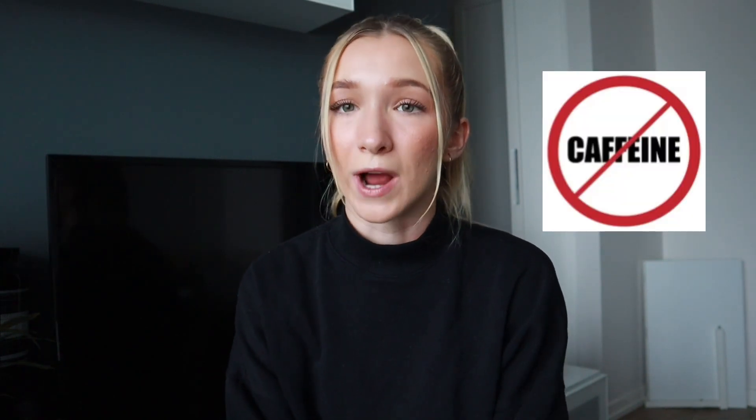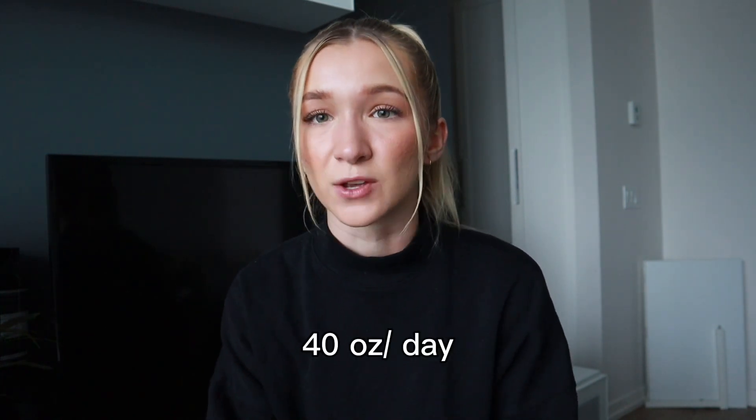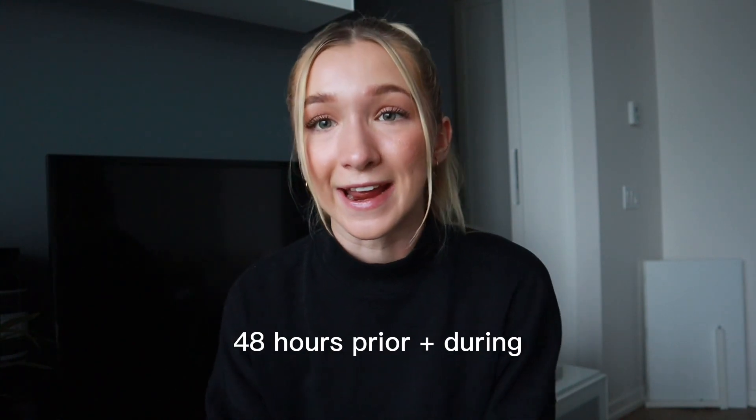There are some restrictions: you're not supposed to drink any caffeine or alcohol during the whole process of the Dutch test. You are able to drink fluids, but they recommend you restrict your fluids to 40 ounces a day. Honestly I'm feeling pretty dehydrated today because I've been really good with drinking a lot of water lately, so I kind of feel like crap. They also don't want you to drink any fluids two hours before each time point for this test.